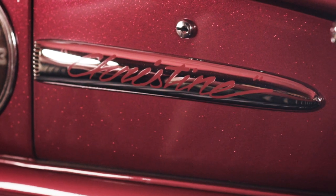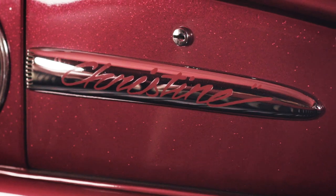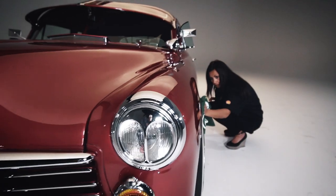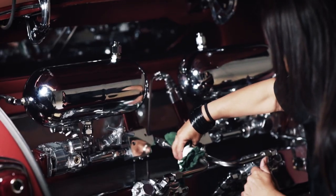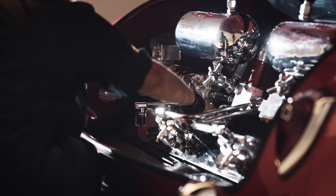I actually named her Christine after the John Carpenter movie. Because my boyfriend passed away, our friend that purchased the car from the older gentleman passed away, and then the older gentleman passed away. That's why I felt that name was fitting for the car, because in the movie, the car kills off its owners. And I joke around and tell people I think she just doesn't like men, because I'm a female. I've had her for 26 years and I'm still here.